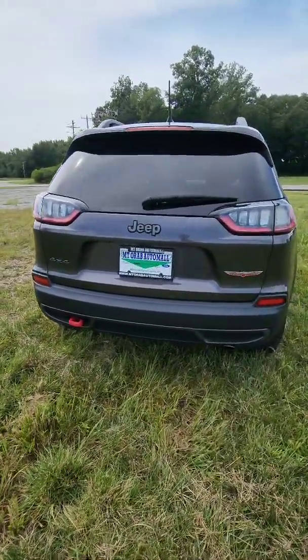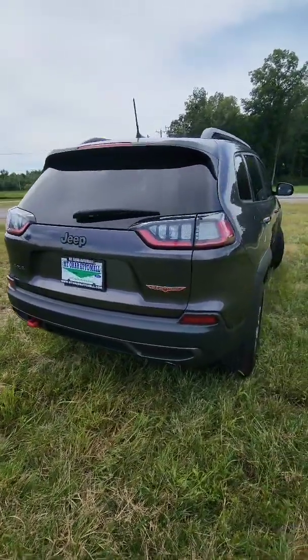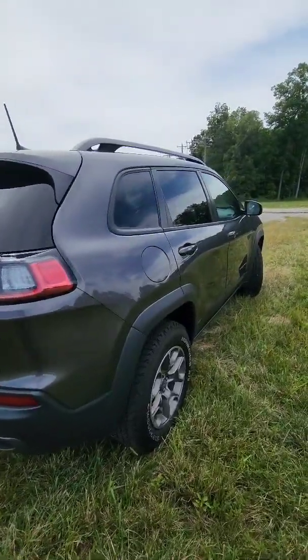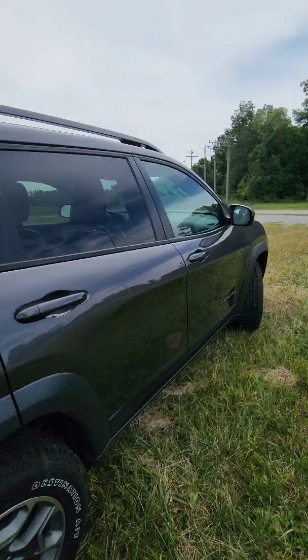At the back here you'll see we've got another tow hook, you've got the Trailhawk badge, you've got dual chrome exhaust tips, and lots of other really nice features all around. So let's go ahead and have a look inside so you can see some of the luxuries of this vehicle as well.